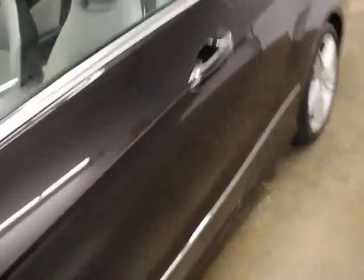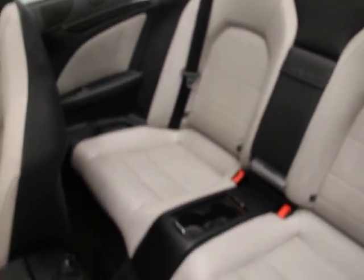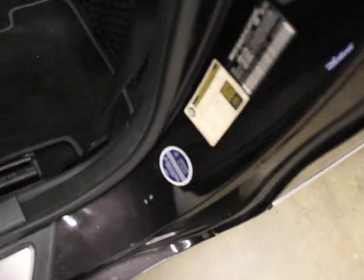It's got perforated leather. The back seats are super clean. It was a certified car in 2015 — there's the sticker and the VIN tag, so you know that's intact and is what it's supposed to be.